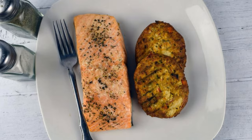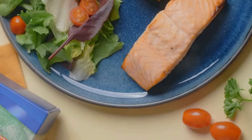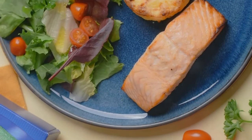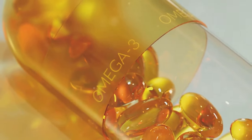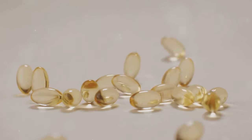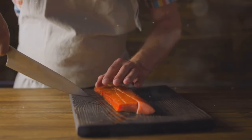Let's dive into the deep blue sea and talk about salmon, a nutritional powerhouse that's not only rich in heart-healthy omega-3 fatty acids, but also a good source of potassium. A three-ounce serving of cooked salmon provides around 355 milligrams of potassium, along with a hefty dose of omega-3s, primarily EPA and DHA. These essential fatty acids have been shown to reduce blood pressure, lower triglyceride levels, and decrease the risk of blood clots. Omega-3s work their magic by reducing inflammation in the body and improving blood vessel function. Incorporating salmon into your diet at least twice a week is a great way to boost your omega-3 intake and support healthy blood pressure.